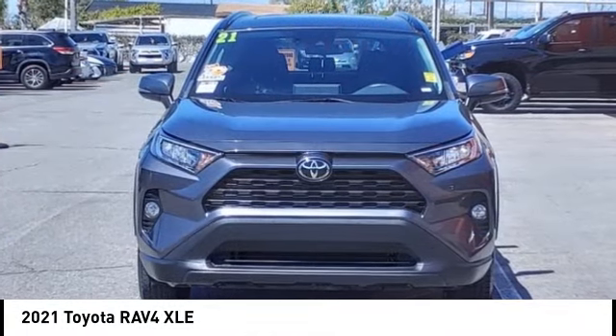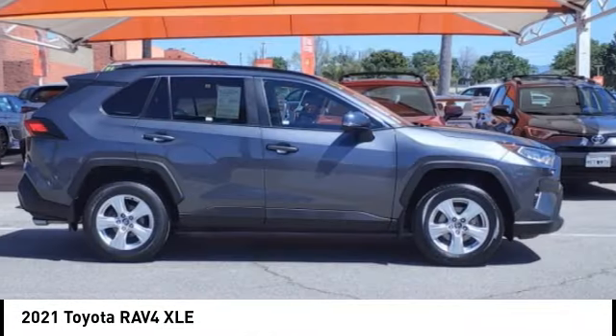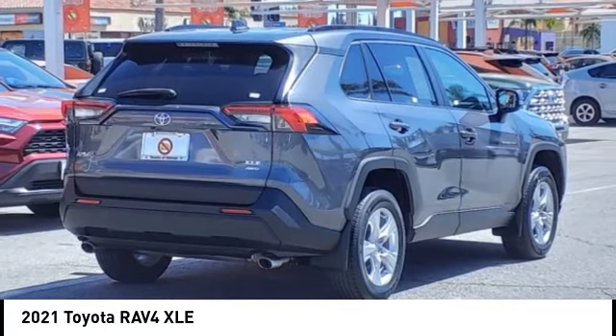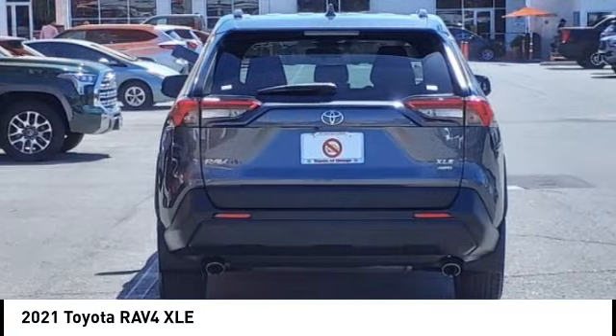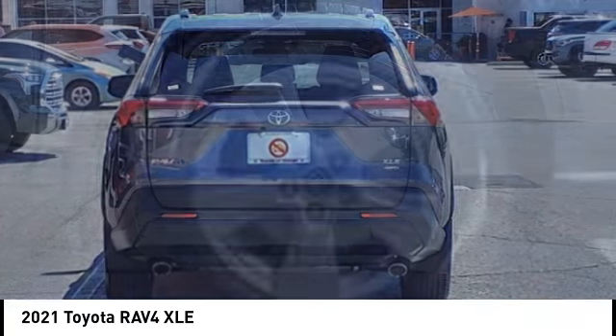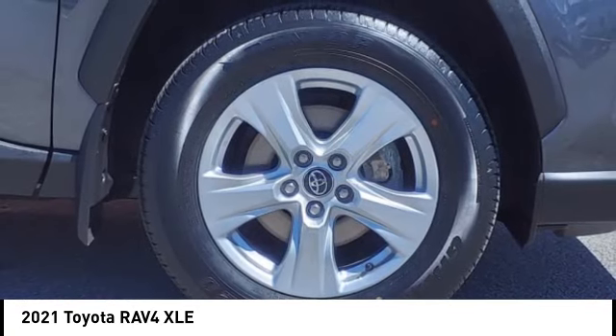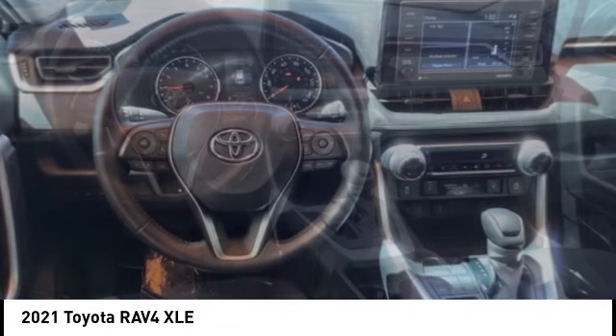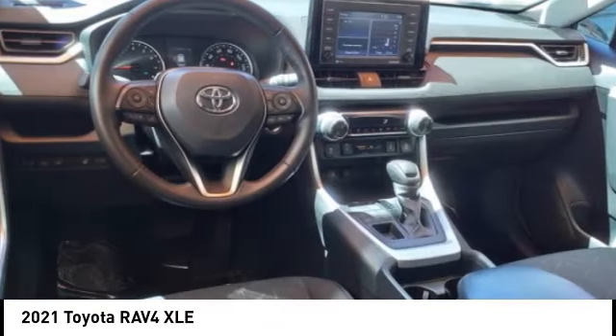We are pleased to show you the 2021 RAV4. The RAV4 is one of the most fuel-efficient SUVs in its class. Versatile and efficient, RAV4 mixes the comfort and drivability of a sedan with the benefits of an SUV. This highly evolved, well-packaged crossover SUV lets you have it all.